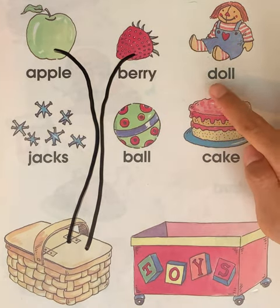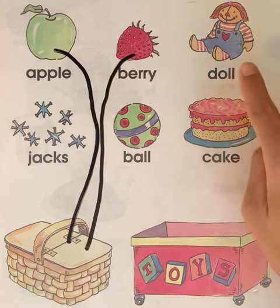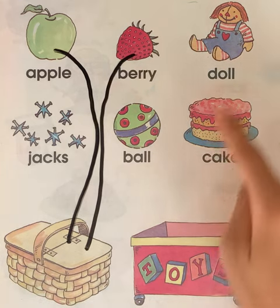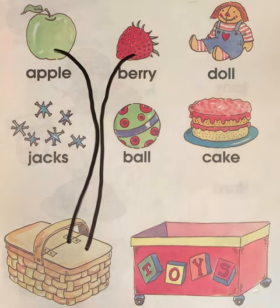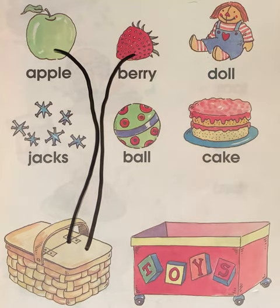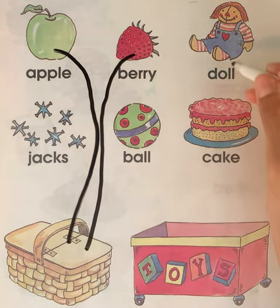Our next word is doll. This is a picture of a doll. Does the doll go in the food basket? Or does the doll go in the toy box? Where does it go? Use your finger to point. Toy box or food basket? Where does the doll go? Does the doll go in the food basket? No, the doll goes in the toy box with the toys.